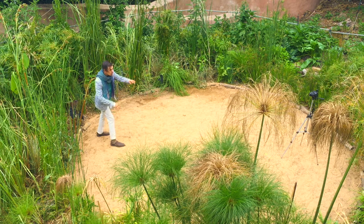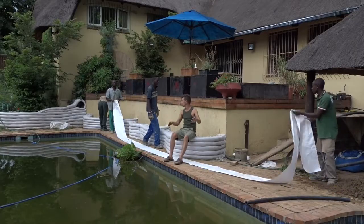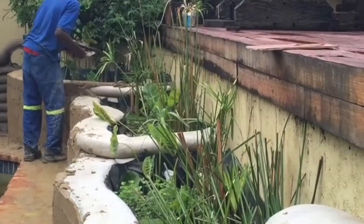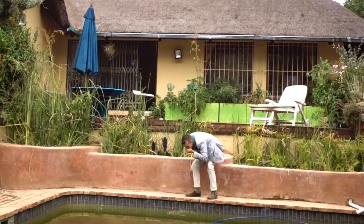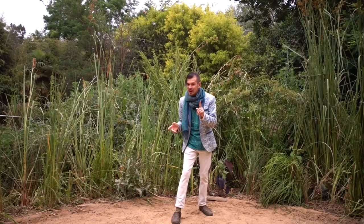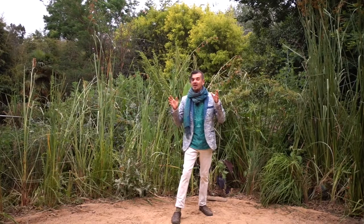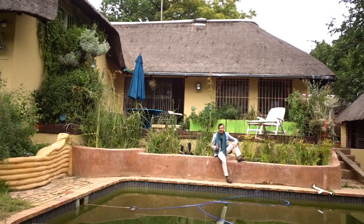The water travels all the way around and dumps back into the pool. This wetland allowed me to go from a chlorine pool and turn it into an eco-pond, which I'm now actually drinking from. In the midst of Johannesburg, one of the dirtiest cities, we are so blessed — we've got an abundance of water. Here's another wetland that also assists in treatment of my pool water.